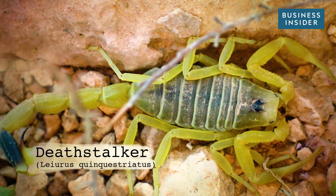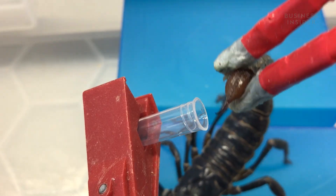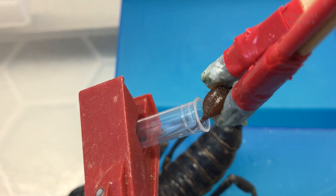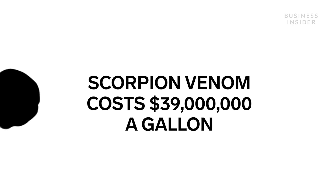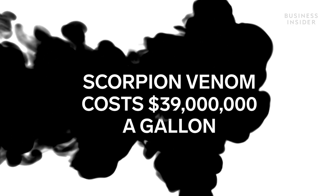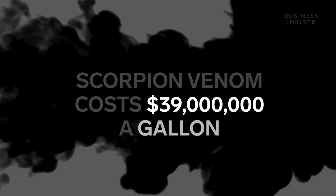The Deathstalker is one of the most dangerous scorpions on the planet, and what makes it so dangerous also happens to be the most expensive liquid in the world. This stuff costs $39 million per gallon.